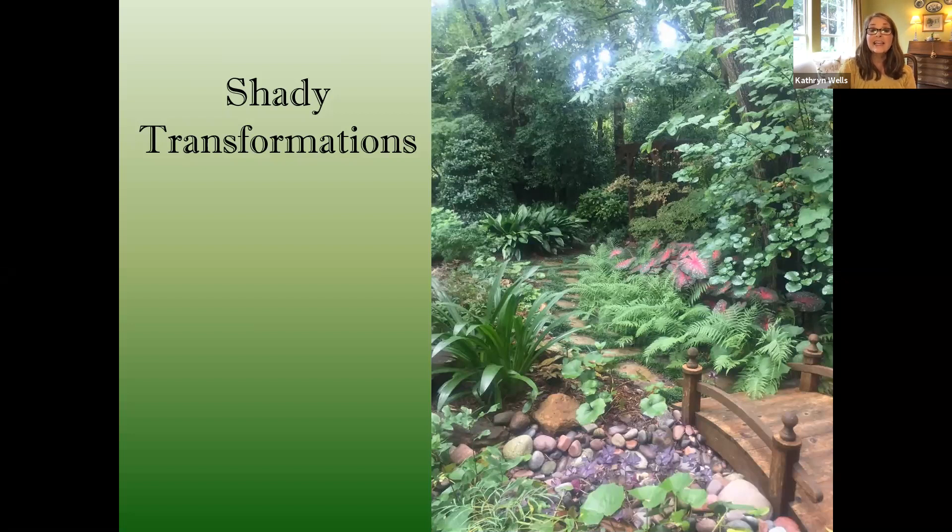We're delighted to welcome you back again today, Toni, and we're delighted to see your garden, even if from the comfort of our very own chairs. So the garden is yours. Thank you for having me back. I have a bunch of slides, as I always do, so let's just get into it.